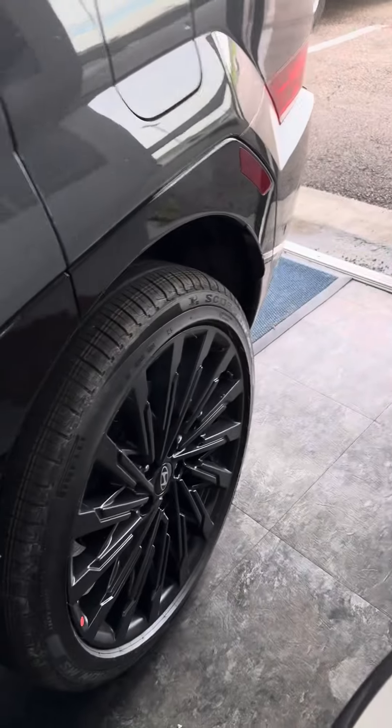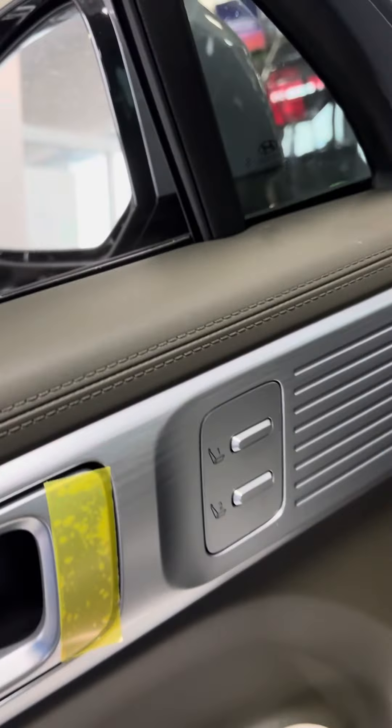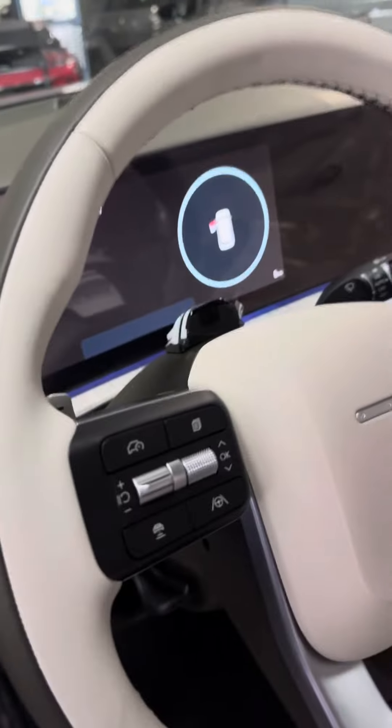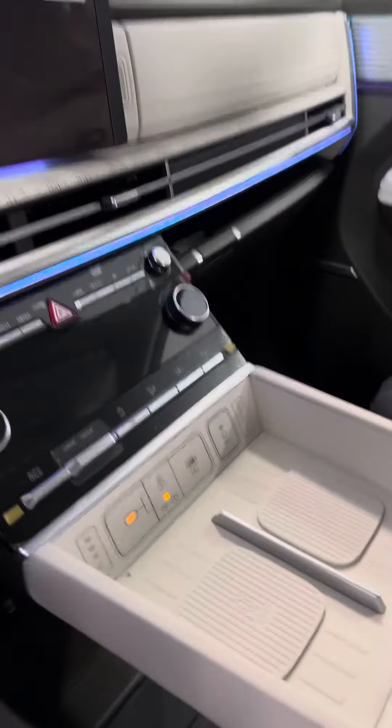This one has the black alloy wheels. It does have power driver seat, memory seats. It does have lane keep assist, adaptive steering, adaptive cruise control. It does have dual wireless chargers.